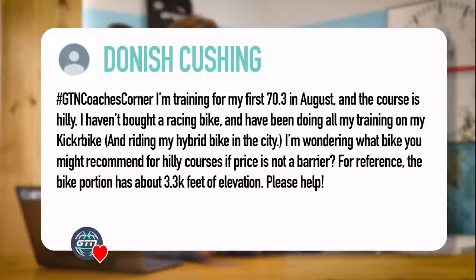Jumping in with the first one from Donish Cushing, who said: I'm training for my first 70.3 in August and the course is hilly. I haven't bought a racing bike and have been doing all my training on my kicker bike and riding my hybrid bike in the city. I'm wondering what bike you might recommend for hilly courses if price is not a barrier. For reference, the bike portion has about 3,300 feet of elevation.